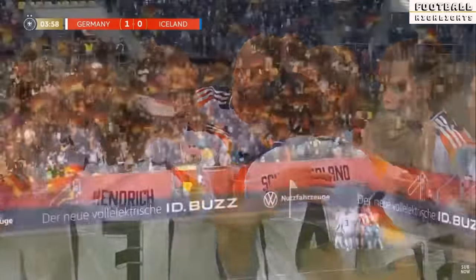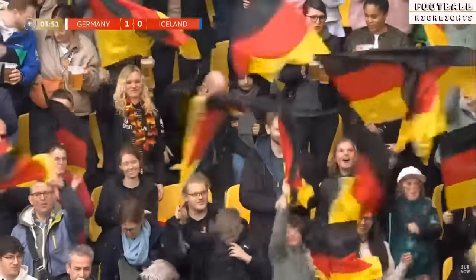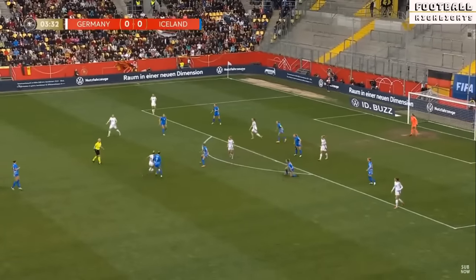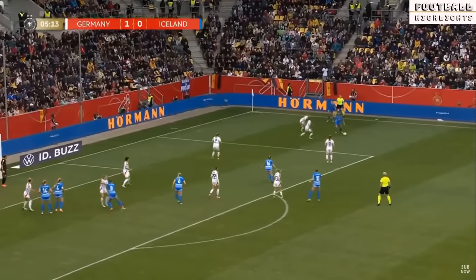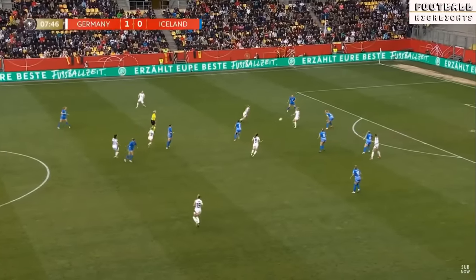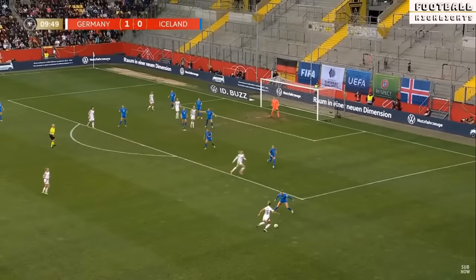Lovely technique. Credit to Julia Gwynn as well to keep the move going. Once the shot's blocked, Gwynn picks it up and does really well to shrug off the challenge. First time ball in over the top, just onside Lea Schuller there. The manager getting exactly the reaction he wanted from his players — was really disappointed with their start against Austria. But danger not over yet for Iceland as Germany keep patient.